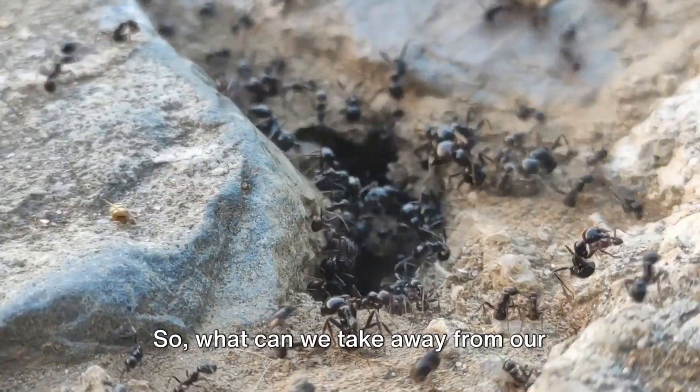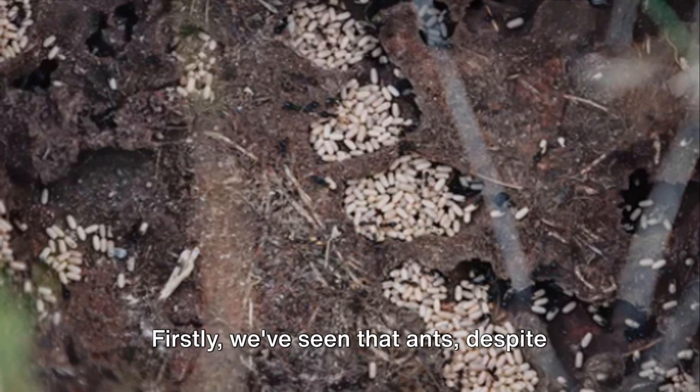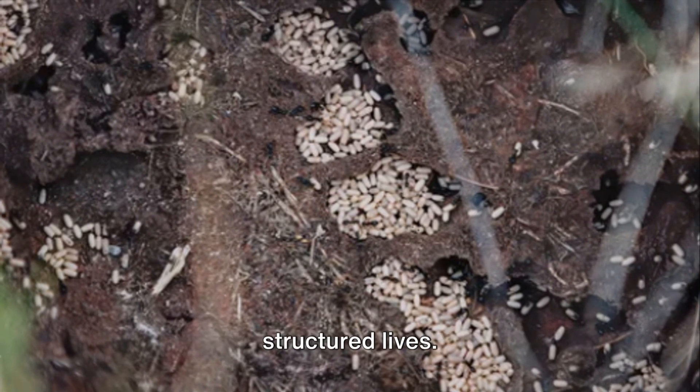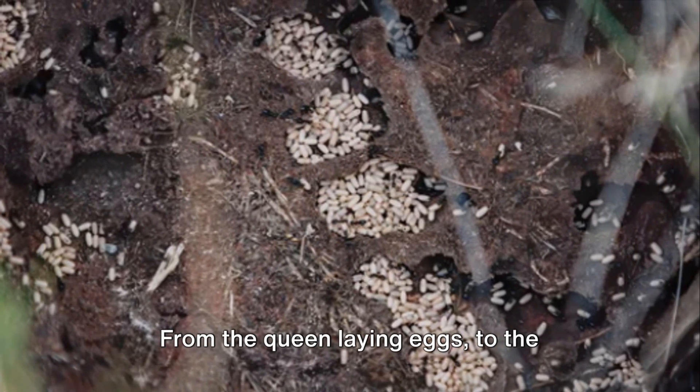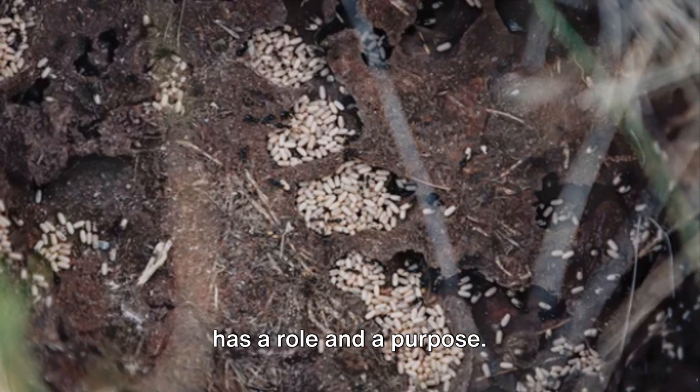So, what can we take away from our journey through the life cycle of an ant? Firstly, we've seen that ants, despite their small size, live complex and structured lives. From the queen laying eggs to the workers tending to the young, every ant has a role and a purpose.